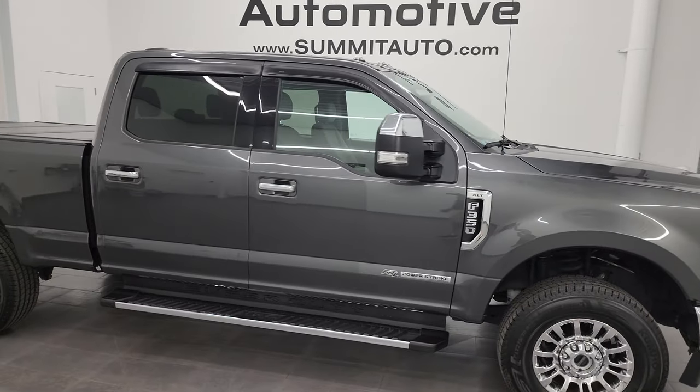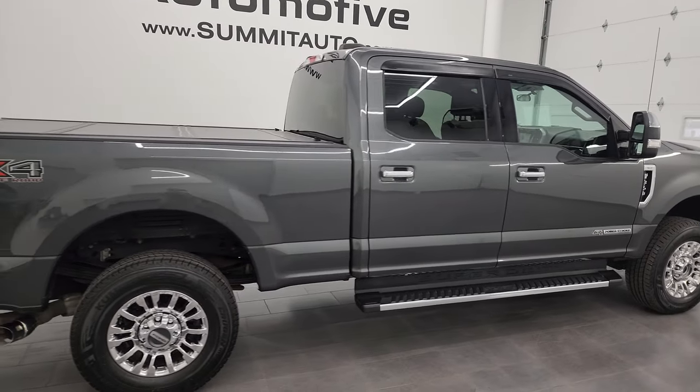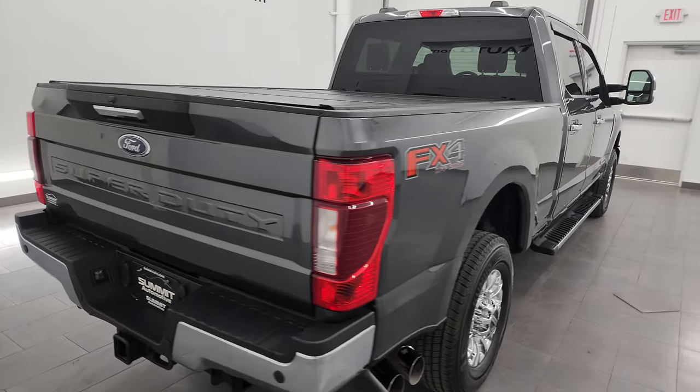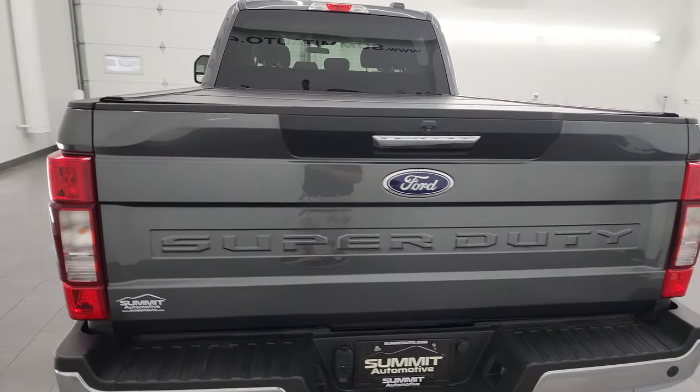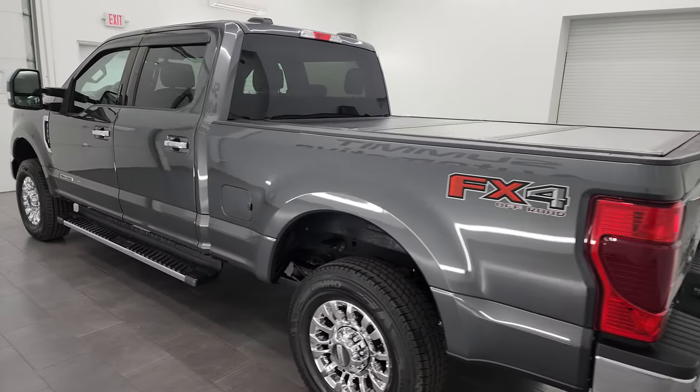Hey everybody, it's Brett and this 2020 Ford F-350 Crew Cab Short Box Single Rear Wheel XLT FX4 is stock number 14149Z. I'm here at Summit Automotive in Fond du Lac, Wisconsin, your new and used heavy duty truck headquarters.